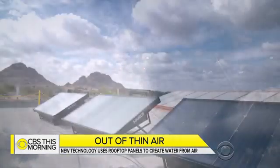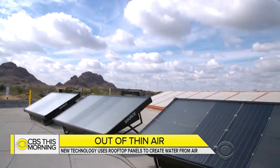For CBS This Morning, Jamie Ucas, Scottsdale, Arizona. The anchor responds: amazing — anyone who's read Dune recognizes that technology from Arrakis.